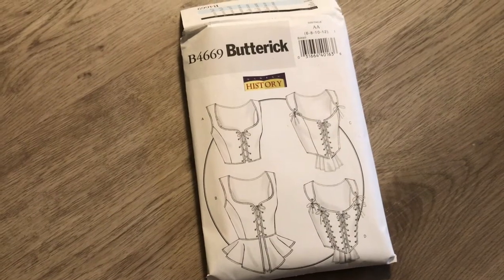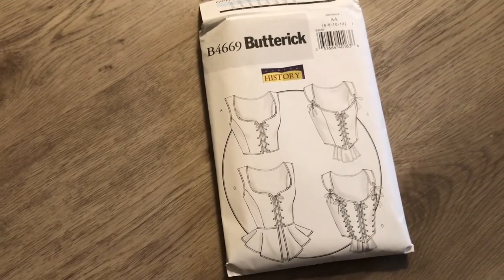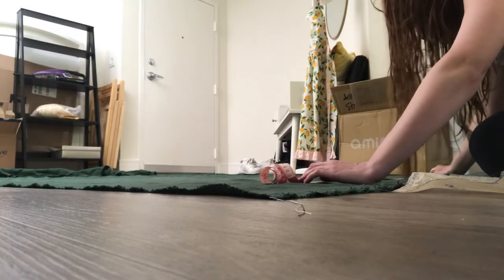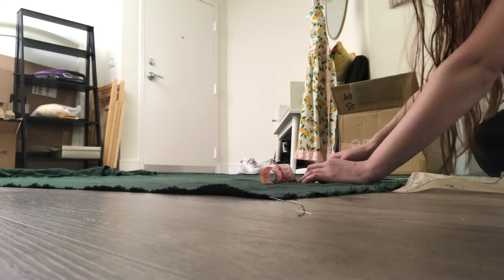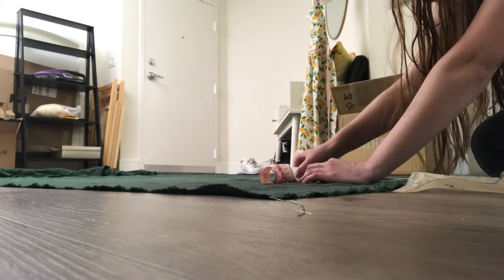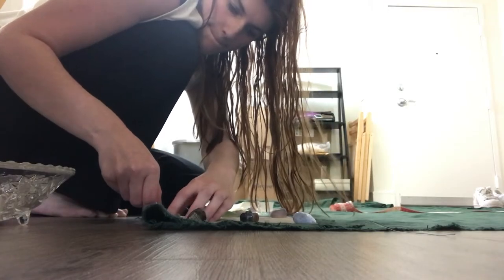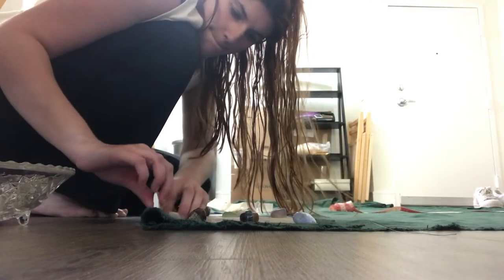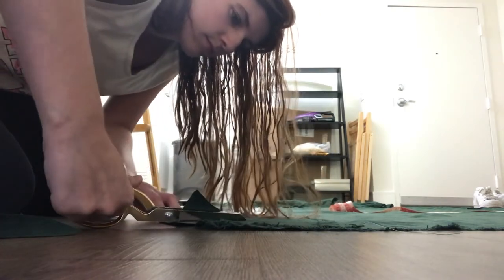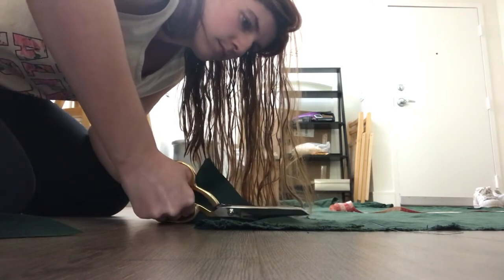The pattern I'm using is Butterick 4669. I seem to consistently have fit problems with Butterick patterns, though I got most of my historical Butterick patterns on sale for about two dollars each so I can't be that mad. To maximize my skirt width, I measured out the length I wanted the skirt to be from one end of the selvage and then cut my pattern pieces from the bottom of the panel for the bodice — 36 inches for the skirt — which gave me plenty left for the bodice panels.